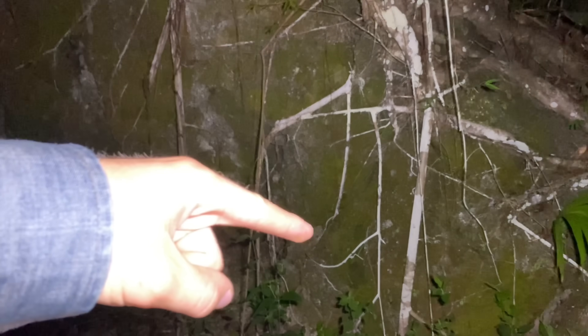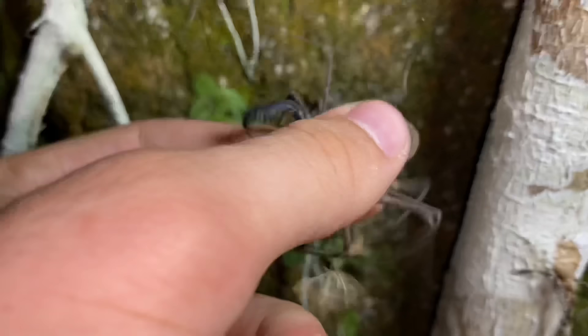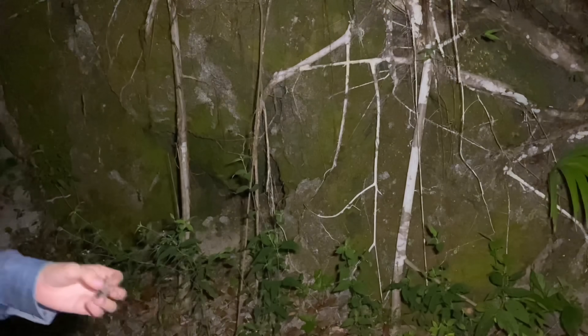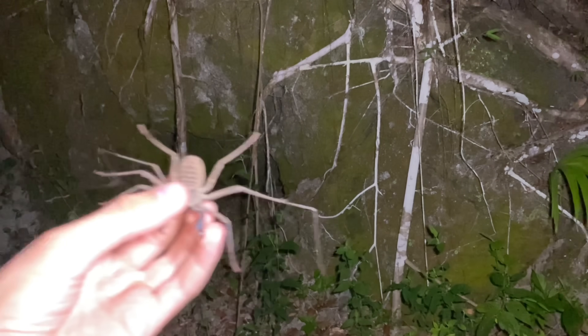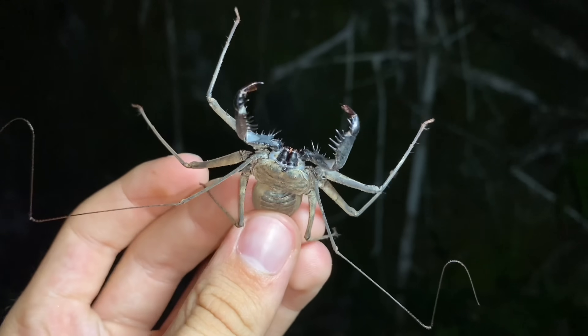Large mossy boulders are what we are on the hunt for tonight, because they are harboring a unique species of scorpion here in northern Colombia. We have quite a behemoth of a rock here and there are actually a few animals living on it. The first one is right here — and this here is a Phrynus barbadensis, the Barbados tailless whip scorpion.